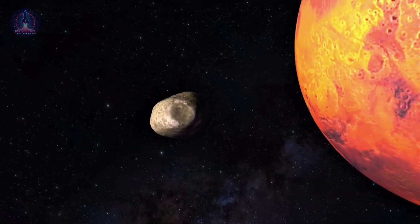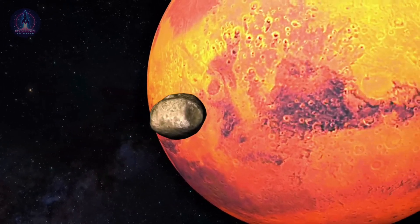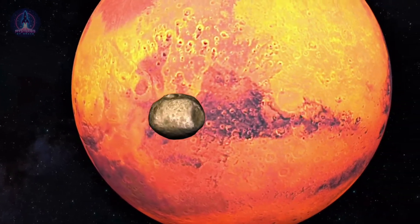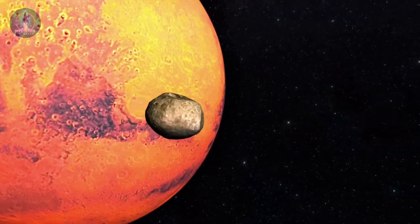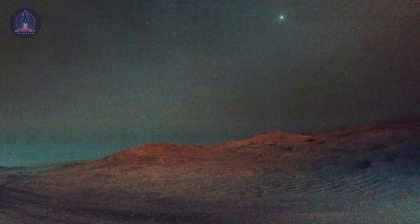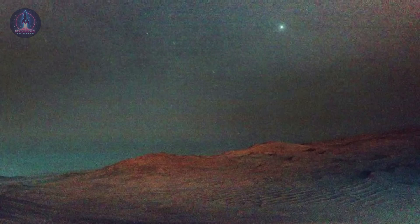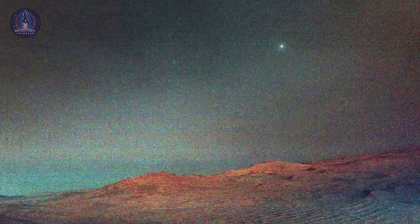Although Perseverance's cameras weren't designed for nighttime photography, the long exposure used allowed it to capture amazing details — including not just Deimos, but also several stars in the background, offering a truly unique perspective of Mars' nighttime sky. Among these stars are Regulus and Algeba, from the Leo constellation. They appear as glowing dots in the Martian sky.